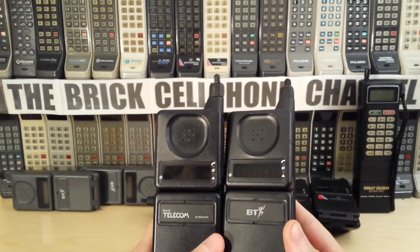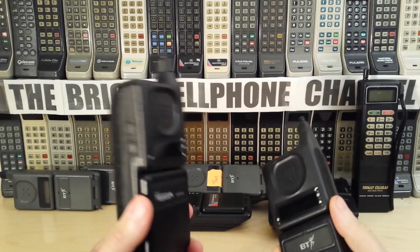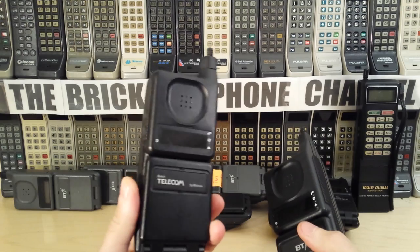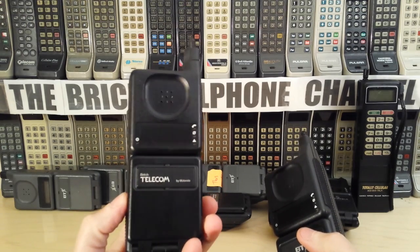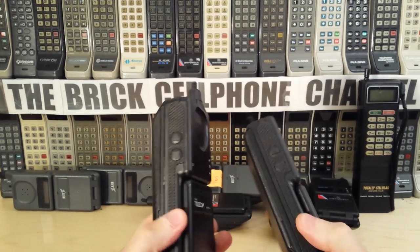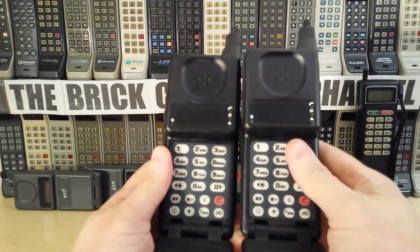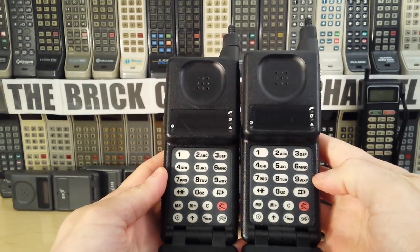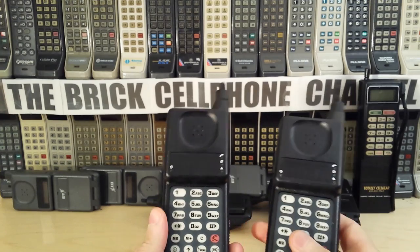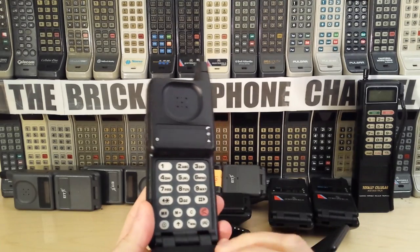These are the TACS versions, or ETACS as it's now called — Enhanced TACS. These operated on TACS because they were released in 1989. This one is a 1990 model going by the serial number, and this is a 1992 model. They're identical phones really — one just has a newer badge and one has the older badge. I've gone through the menu side by side and confirmed they are the same.